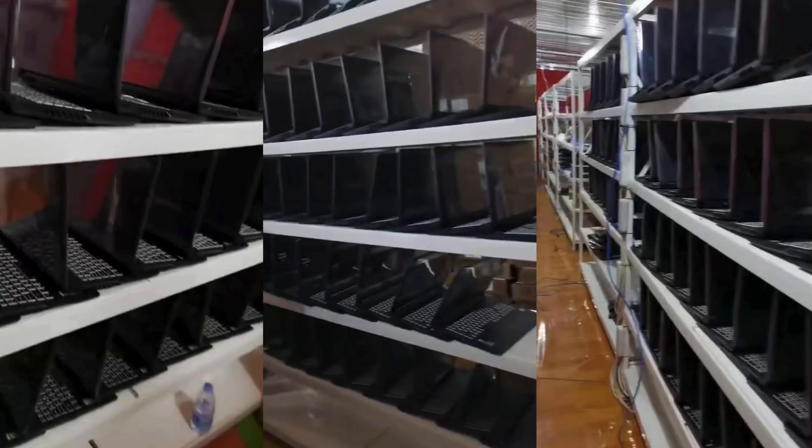Here is yet another image out of China of just racks and rows of laptops — RTX 30 series — probably mining Ethereum. People are taking this really, really far. I don't think this is the wisest investment as it's still quite risky, but it just shows you how desperate people are getting to get these new graphics cards.